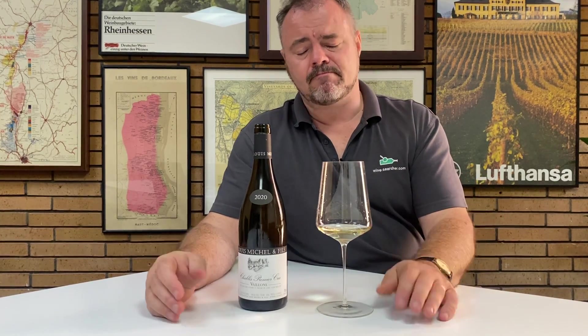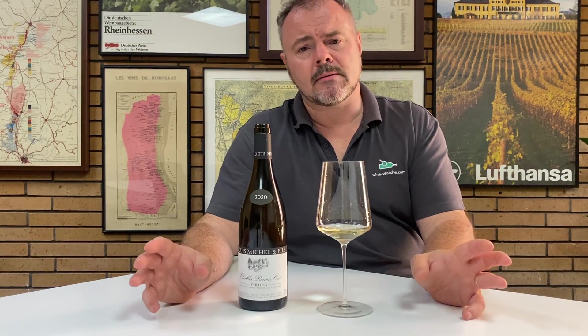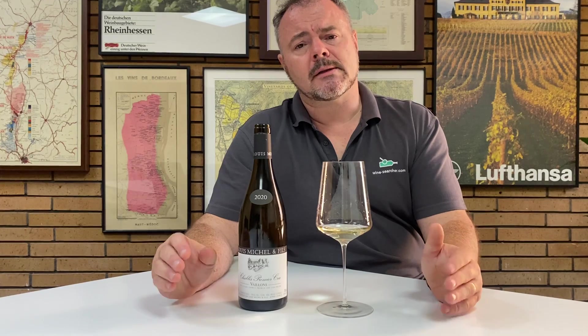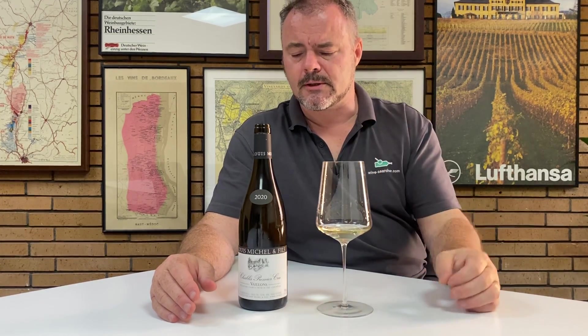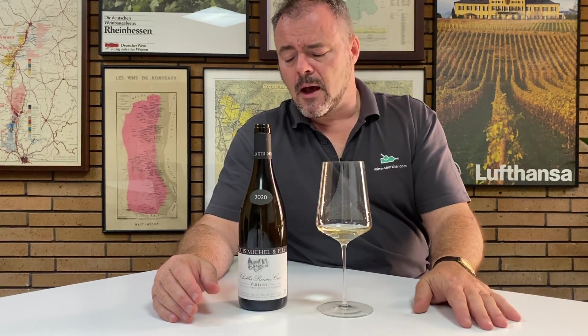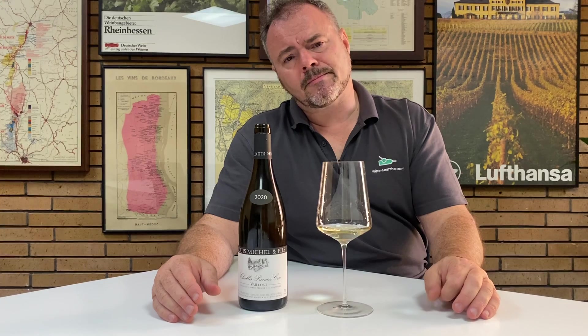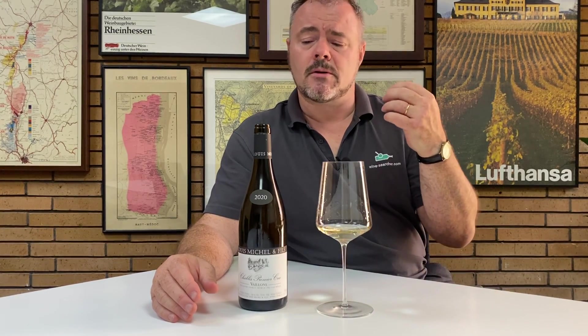The Michels have pioneered, largely since the 1960s, the approach of making the wine in stainless steel so that you get a very pure expression — no oak influence on the fruit, just the fruit itself.